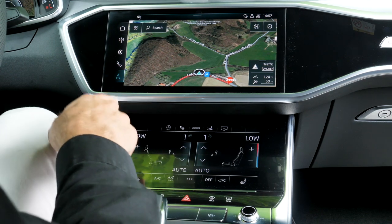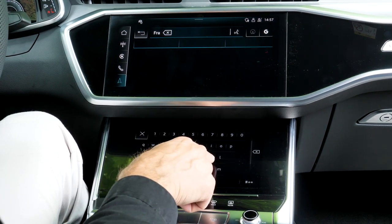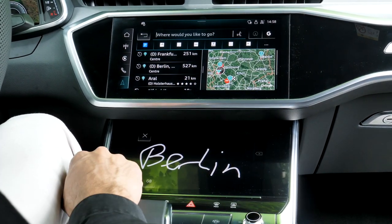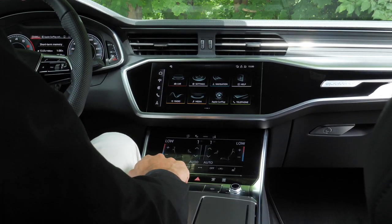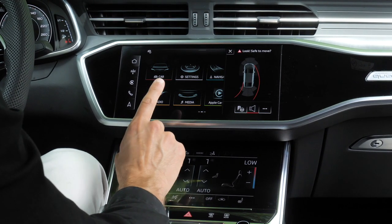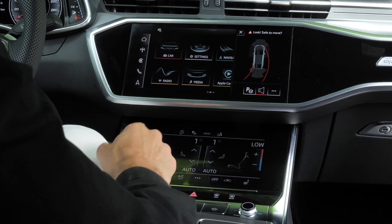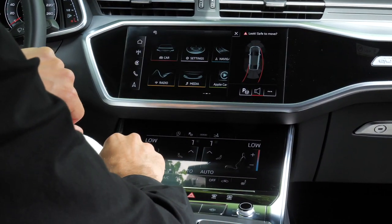An interesting dual-screen interaction: type an address in the upper screen and the lower keyboard appears automatically. Voice input is also available for GPS. One notable omission: the A7 in this EU spec doesn't include a rear-view camera as standard — you have to check you have it in Germany. In the US, a rear-view camera is mandatory by law, but an A7 at this price should always include it regardless of market.